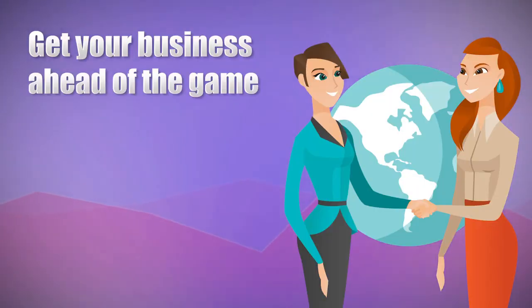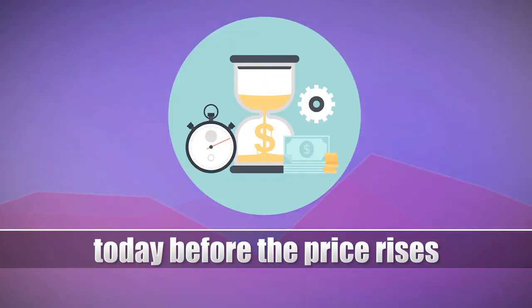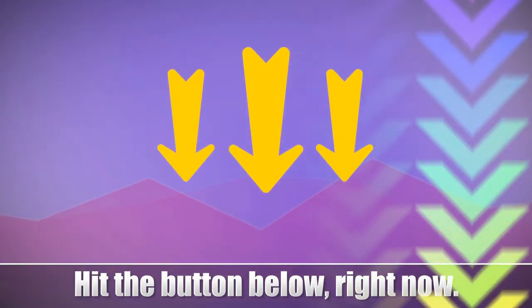Cool, right? So get your business ahead of the game with our Ultimate Upgrades Club today before the price rises to over $40 per month. Hit the button below right now.